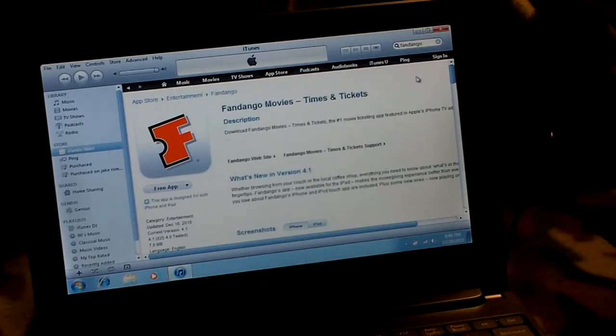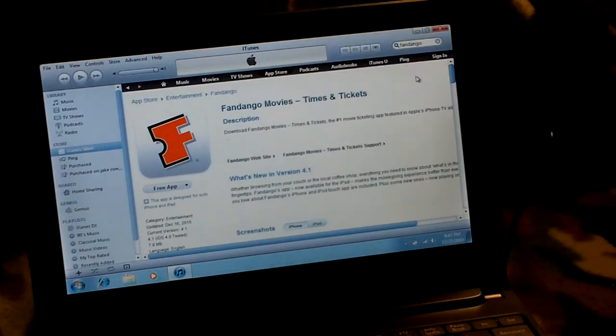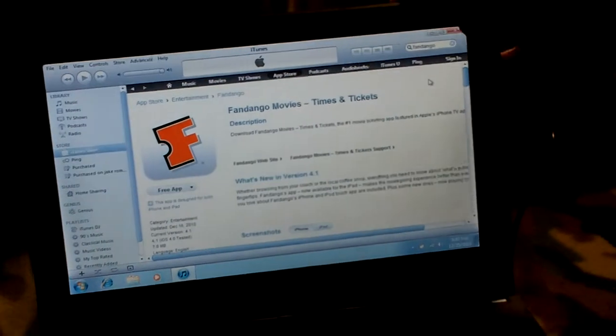Hey there guys, Tech Talk Double O here, and today we are going to be doing an app review on the Fandango Movie app. As you can see here, I have brought it up on my iTunes, and that is what the icon will look like. So we'll get right into it.